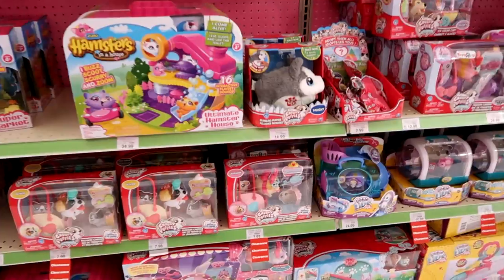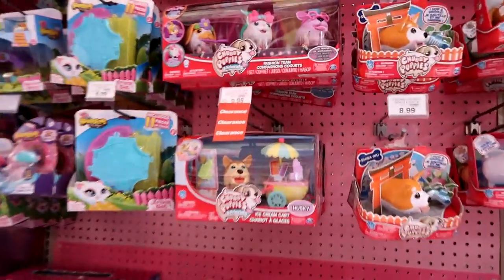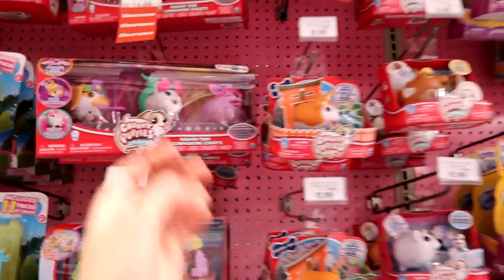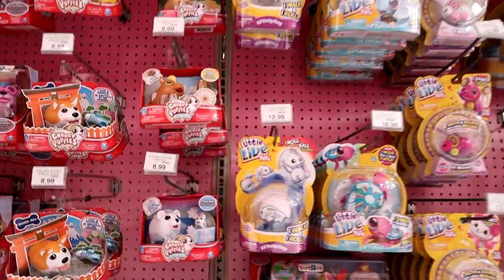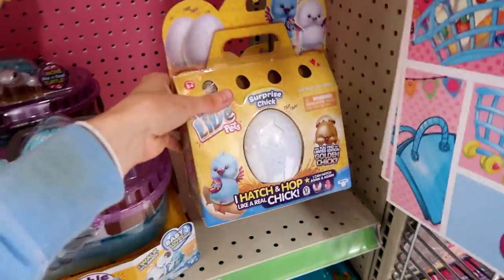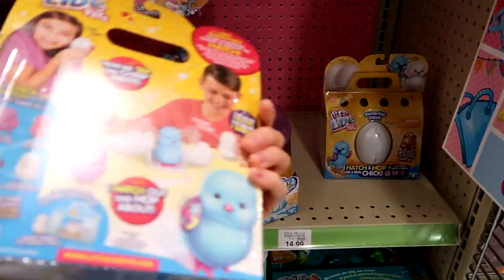Let's see — we have some Zhu Zhu Hamsters, and these are the newer ones, the Food Frenzy ones. We have some little Chubby Puppies here — these packs are on clearance at $14.98. I need to pick up a prize for my Patrons — I'm going to do a giveaway over on Patreon. The link to Patreon is in the description if you're interested. But they have some chicks!